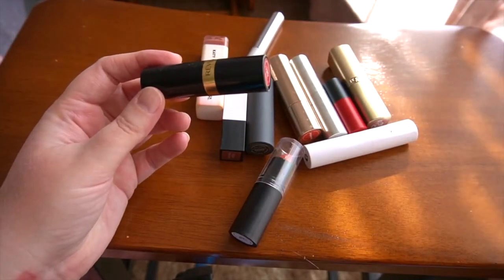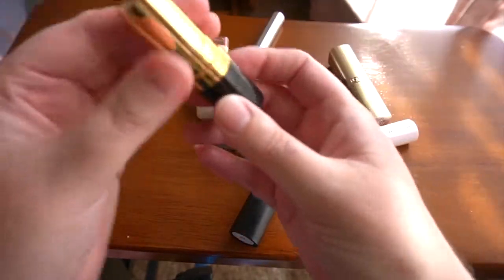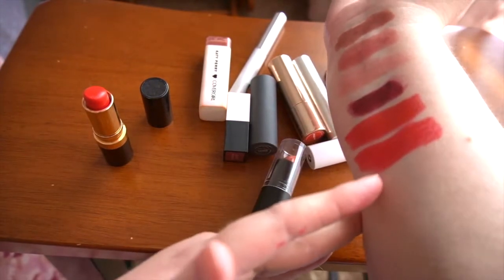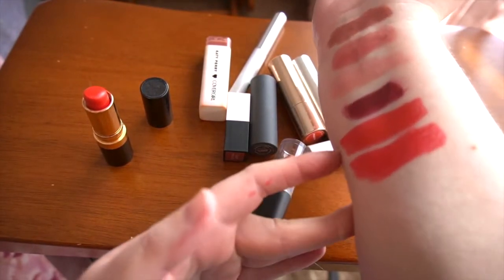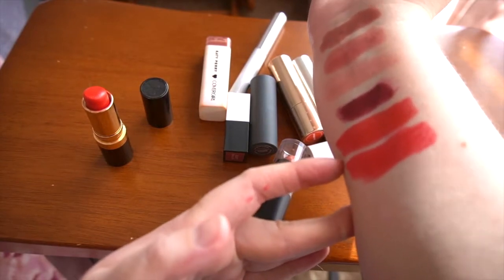Going to another one that's probably neck and neck with My Inner Femme from MAC — Revlon's Love That Red. Love That Red has more of a pink undertone red, whereas My Inner Femme from MAC is a true red.